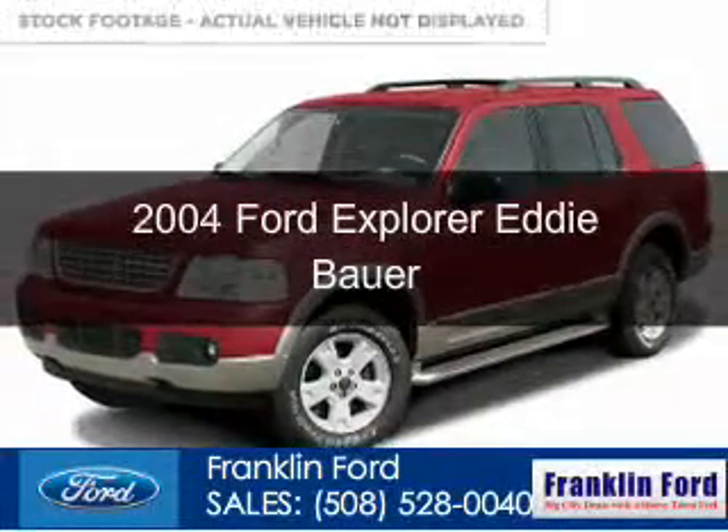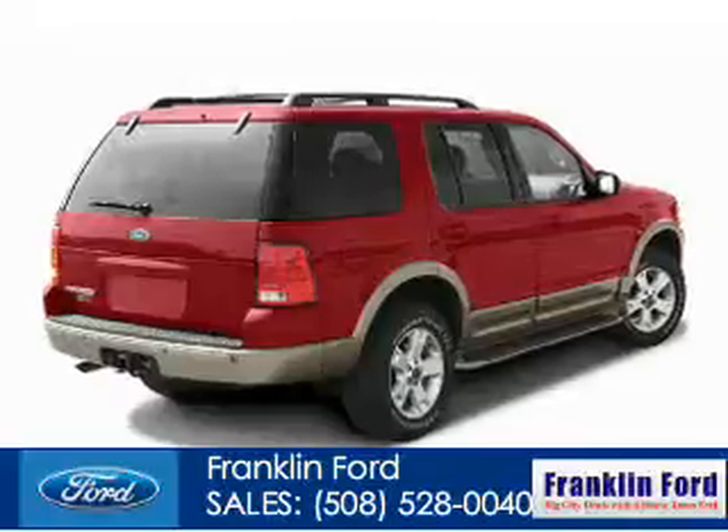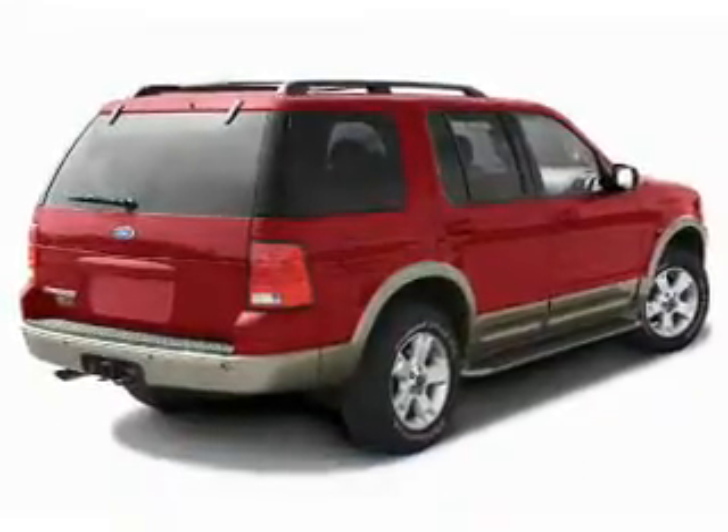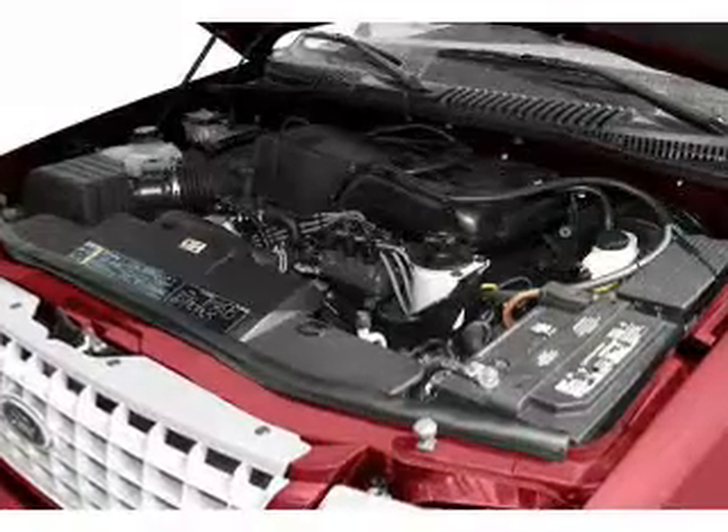This is a used 2004 Ford Explorer, powered by four-wheel drive, a four-liter, six-cylinder engine, and a five-speed automatic transmission.